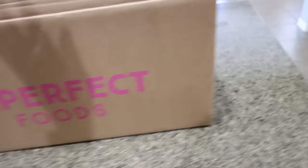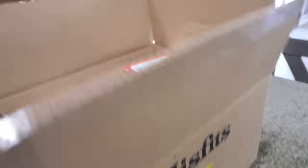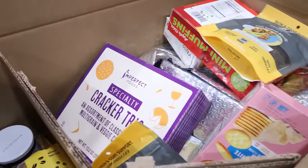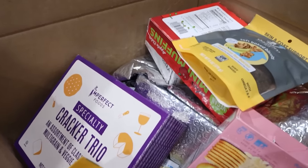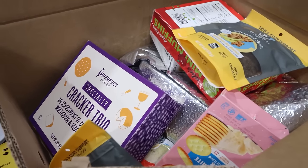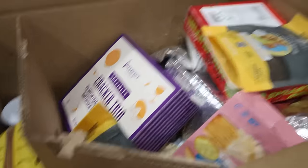My Imperfect Foods — now Misfits Market — order is here. I don't know if you knew, but those two companies combined. You guys know how much I love Imperfect Foods slash Misfits Market. It's a great way to prevent food waste and get really good deals on food, so let me show you what's in my order.